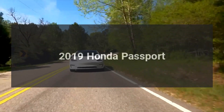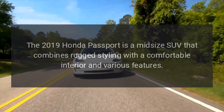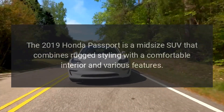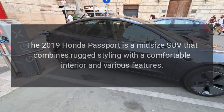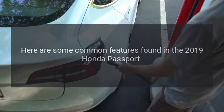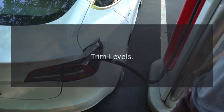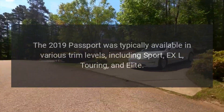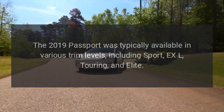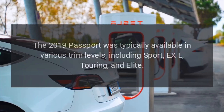The 2019 Honda Passport is a midsize SUV that combines rugged styling with a comfortable interior and various features. The 2019 Passport was typically available in various trim levels, including Sport, XL, Touring, and Elite.